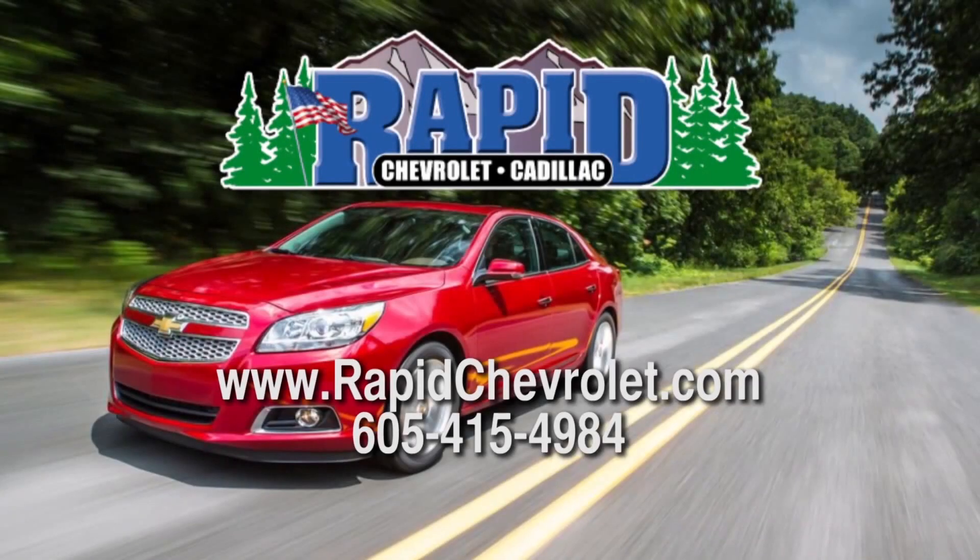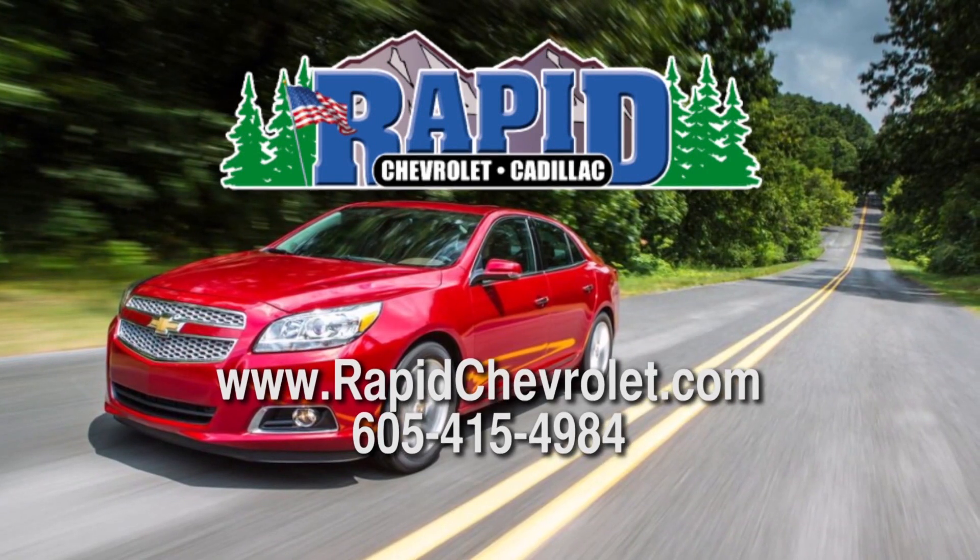Again, my name is Will Stafford with Rapid Chevrolet. I thank you for walking through the 2014 Malibu with me. I'll see you next time. Bye.